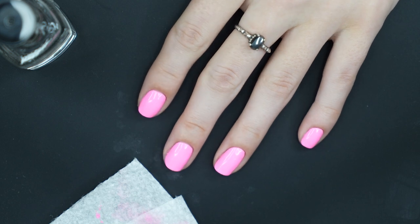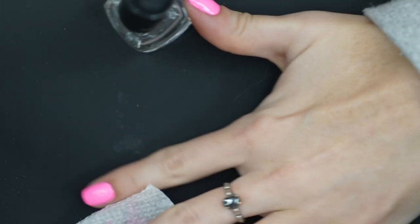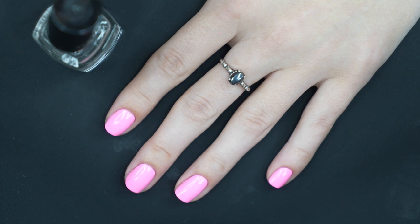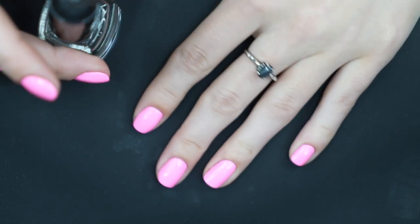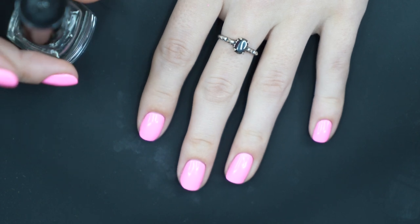Okay, this is where the magic happens — the top coat. I always feel like if a manicure is kind of looking a little not great, the top coat can typically pull it out. Not always — sometimes the top coat ruins it — but I've used this polish before so I'm hoping the top coat just kind of helps it out a little bit. I'm going to go ahead and add top coat and be very happy with my bright pink manicure.